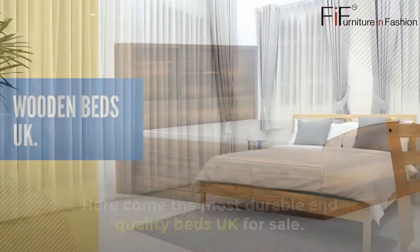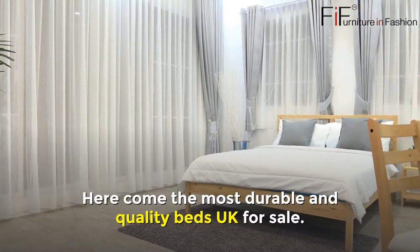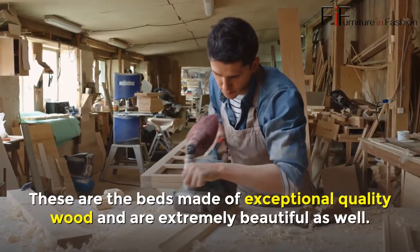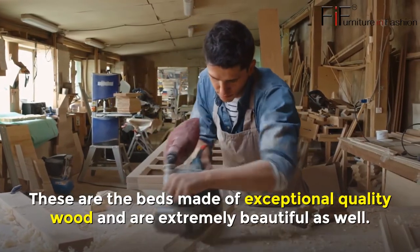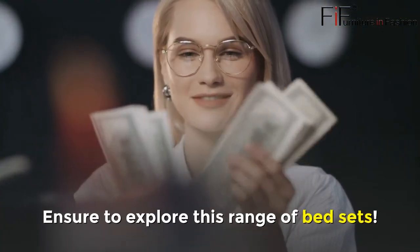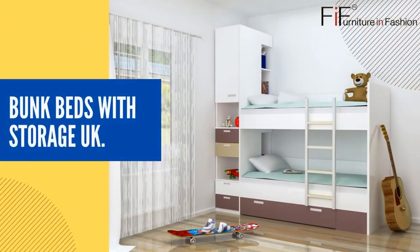Wooden Beds UK. Here come the most durable and quality beds UK for sale. These are beds made of exceptional quality wood and are extremely beautiful as well. Ensure to explore this range of bed sets.